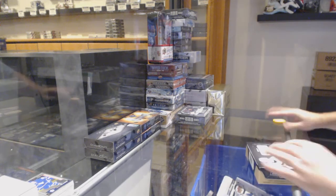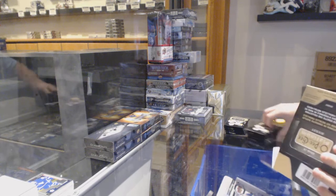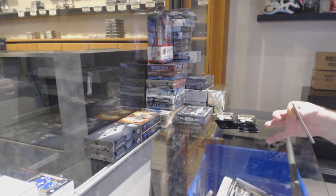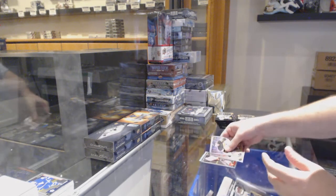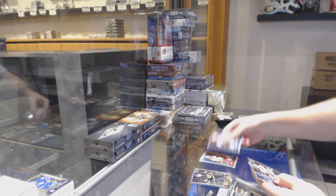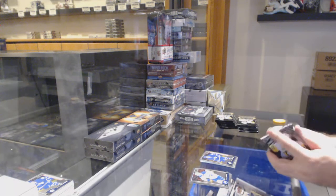Sometimes I forget what break I'm on — I almost opened up an SBA box when it wasn't in the SBA break, kind of funny. Tracks of Corey Perry for the Ducks and a Matthew Tkachuk for the Calgary Flames Marquee rookie. Rainbow of Aho rookie for the Canes and a Willy Nylander for the Maple Leafs Marquee rookie.